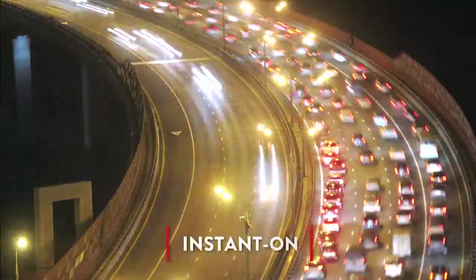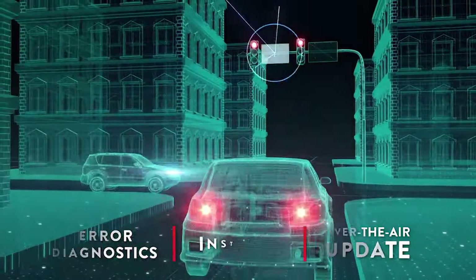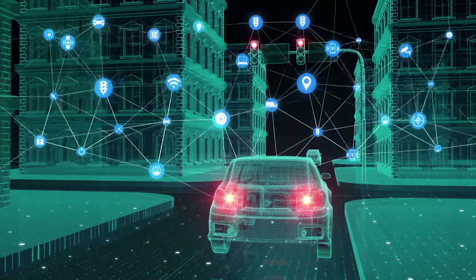These memories deliver instant-on responsiveness, self-diagnostics, and the convenience of firmware updates over the air, all of which are critical to ensuring automotive safety.